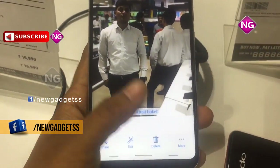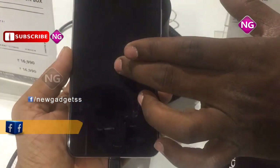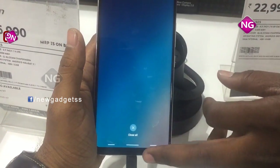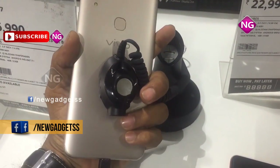Vivo V9 is a dual SIM which accepts nano SIM and nano SIM. Connectivity options include Wi-Fi, GPS, Bluetooth, USB OTG, FM, 3G and 4G. Sensors on this mobile include compass magnetometer, proximity sensor, accelerometer, ambient light sensor and gyroscope.